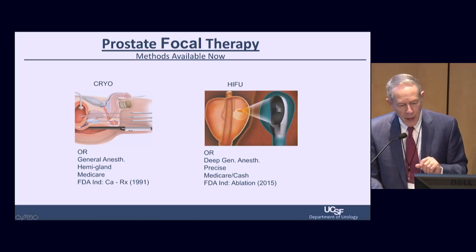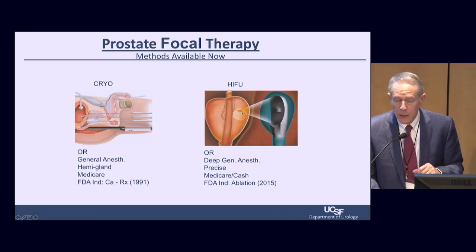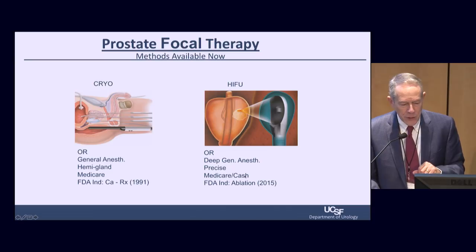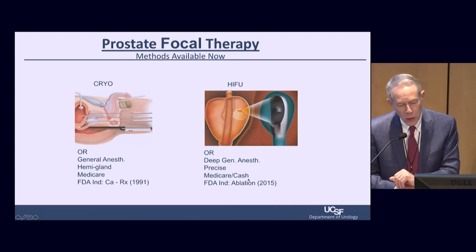HIFU treats a focus of tissue about the size of a grain of rice and brings it to boiling point. When the ultrasound beams go through the body wall they are diffused with no heat generated, but when they come to a focal point, boiling temperature is reached and the tissue is destroyed — very precise. It has been a cash-paying business since its inception until its FDA approval two years ago, and Medicare has now issued a facility code for it.